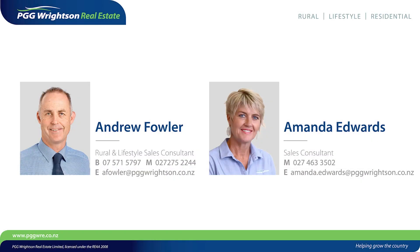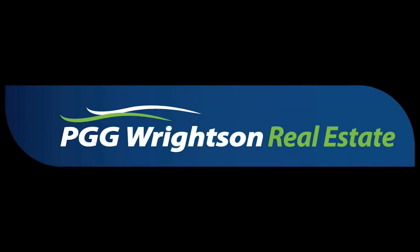Thanks for watching the short video. Please call Amanda or I if you need some more information. Cheers.